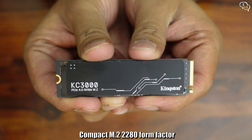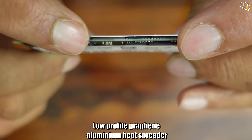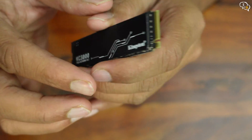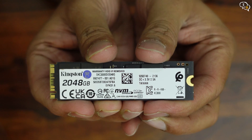Nice design on the top with the KC3000 branding, but this sticker is actually an aluminium heat spreader with a layer of graphene. This should keep the drive nice and cool. On the other side, we have the drive capacity, which is 2048GB.